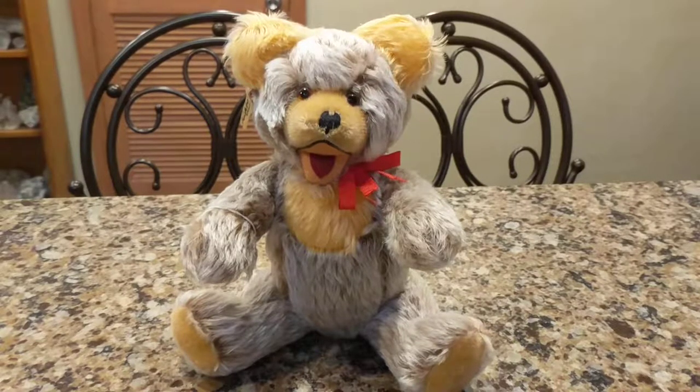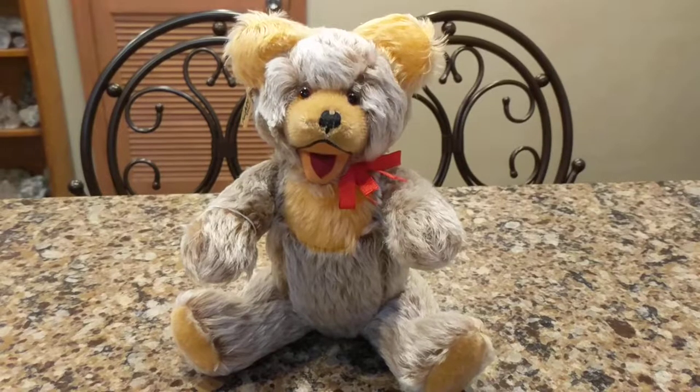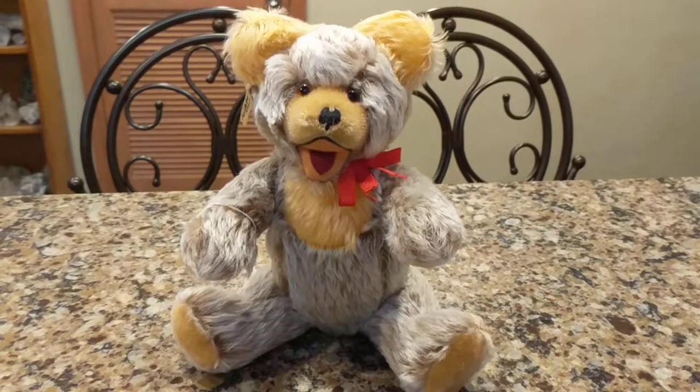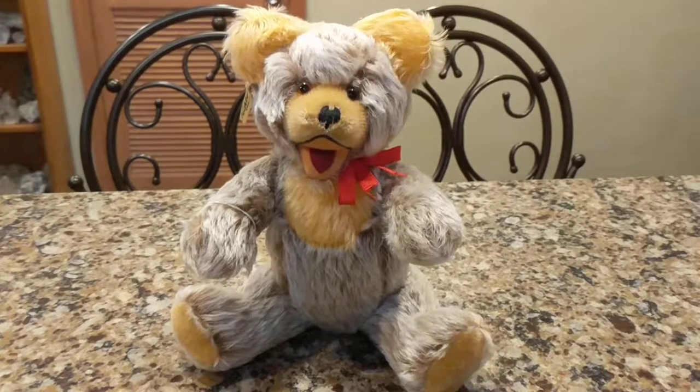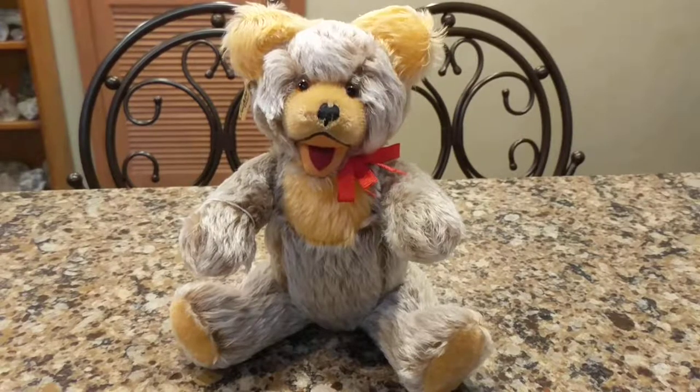He's made out of mohair, and he has his original tag, and he's an open-mouthed Zotti bear style. Zotti was originally made by Steiff, actually, in 1951 — a German company who made mohair animals and bears.